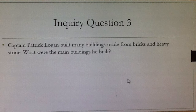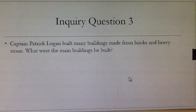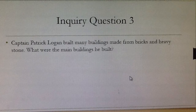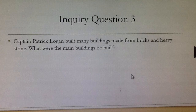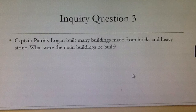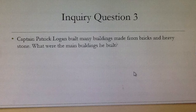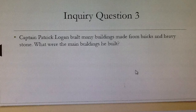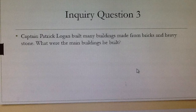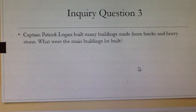Once you've completed inquiry question 2, get ready for inquiry question 3. Captain Patrick Logan built many buildings made from bricks and heavy stone. What were some of the main buildings that he built? Name them. Remember, if you can't find the evidence, go back to the beginning of the video and listen carefully. There are at least 4, so remember to record these in your inquiry questions answer sheet. Good luck!